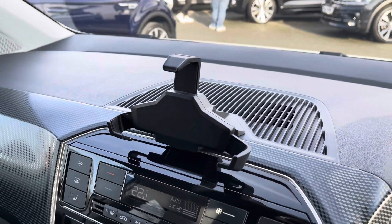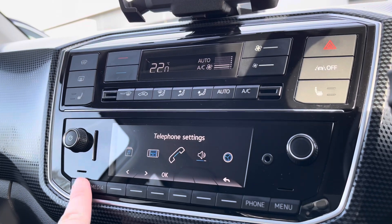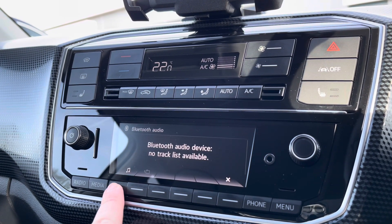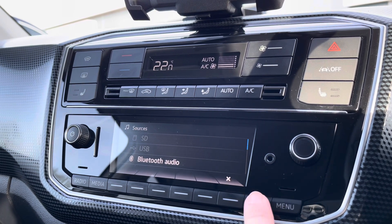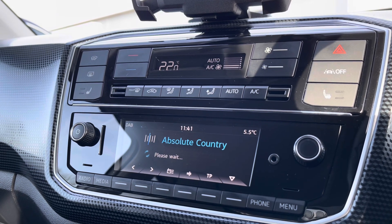There's also USB connectivity for your smartphone, as well as digital radio and multiple media functions such as Bluetooth to keep you entertained while on the move. You've also got climate control which is nice and easy to adjust, with heated front seats to keep you comfortable during those cold winter mornings.